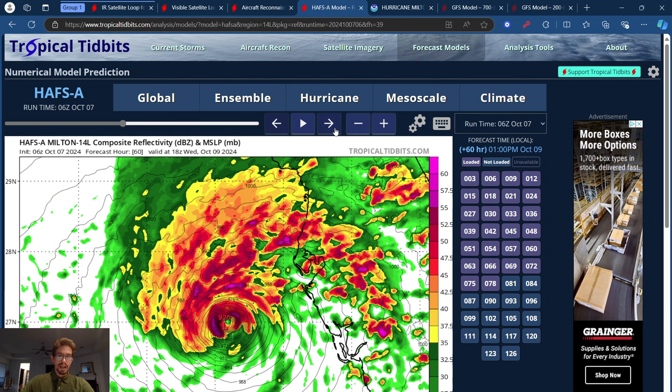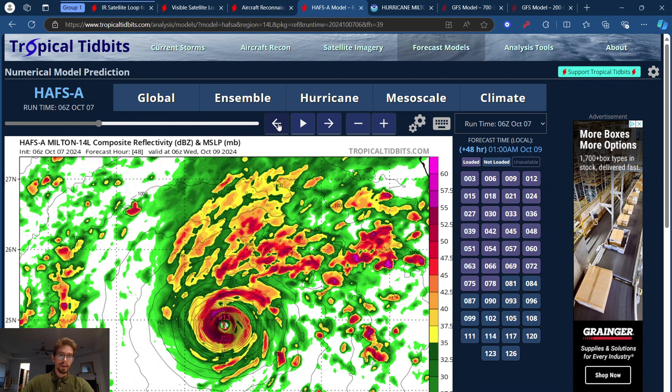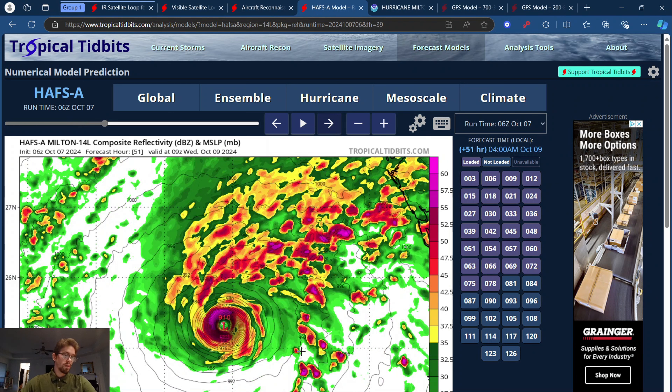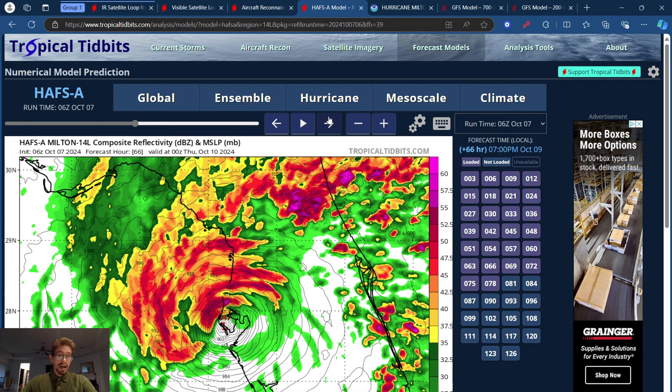I think what's happening now with some of these models is that they're starting to realize this storm is getting a lot stronger than what we initially thought, and it's getting such a tight core that it might not have much time to really weaken down before it hits land. It's going to weaken, but the difference between a Category 5 and a high-end Category 3 or mid-grade Category 4 is not going to be much. The storm surge is going to be just as bad as a Category 5.